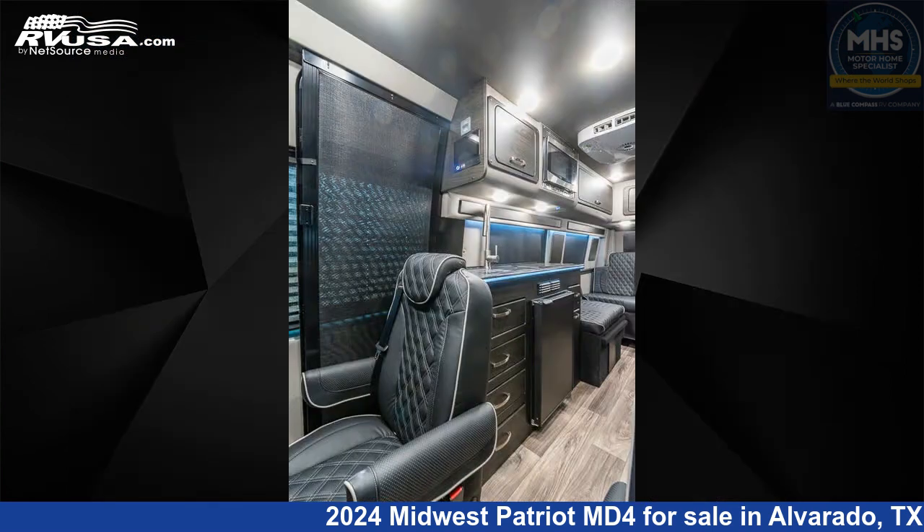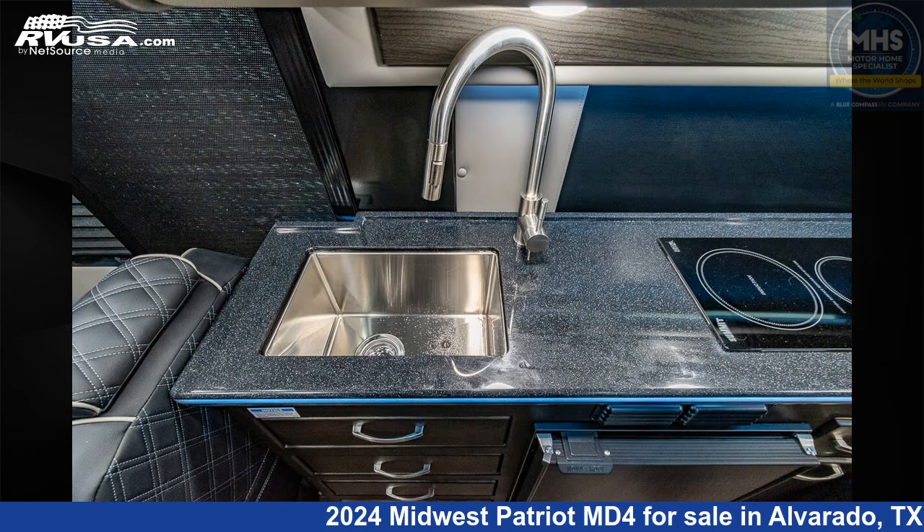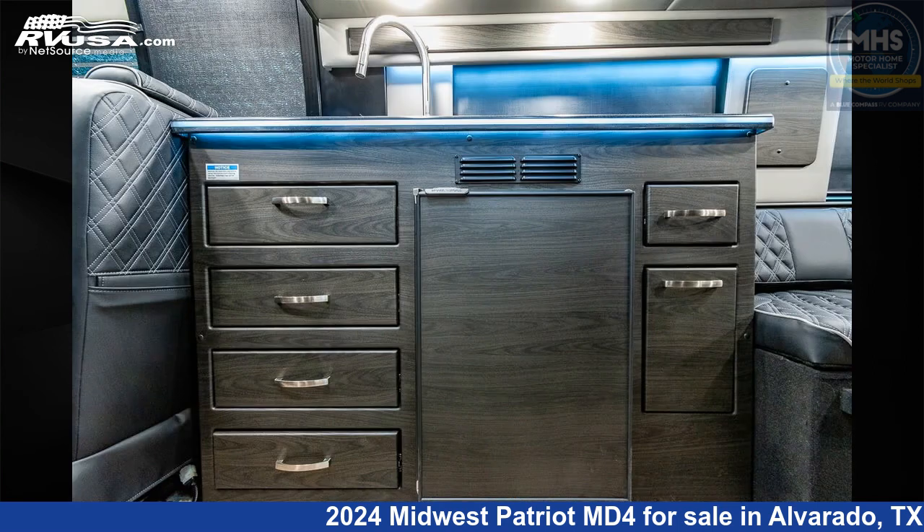This new Midwest is 24 feet 3 inches in length and features black seats and a graphite and black Denali interior. This 2024 Midwest Patriot MD4 is built on a Mercedes-Benz Sprinter chassis and is powered by a Mercedes-Benz engine.